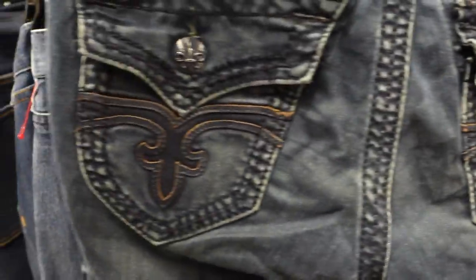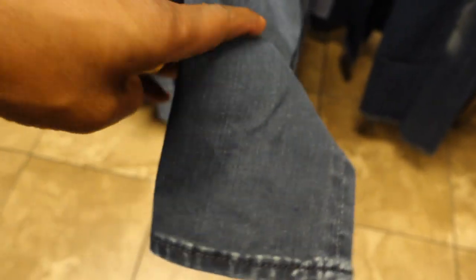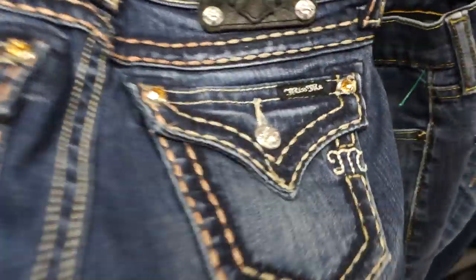Next was a very clean pair of Rock Revival jeans. This brand used to sell for a ton of profit — sometimes as much as 70 to 80 bucks — but now it usually sells for about 30 to 40 bucks for me depending on the style. I'll definitely be grabbing these up, especially since jeans are selling so well right now.